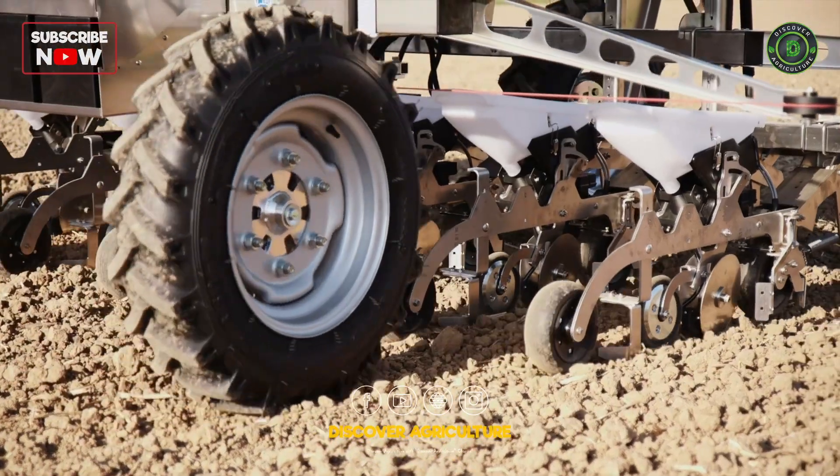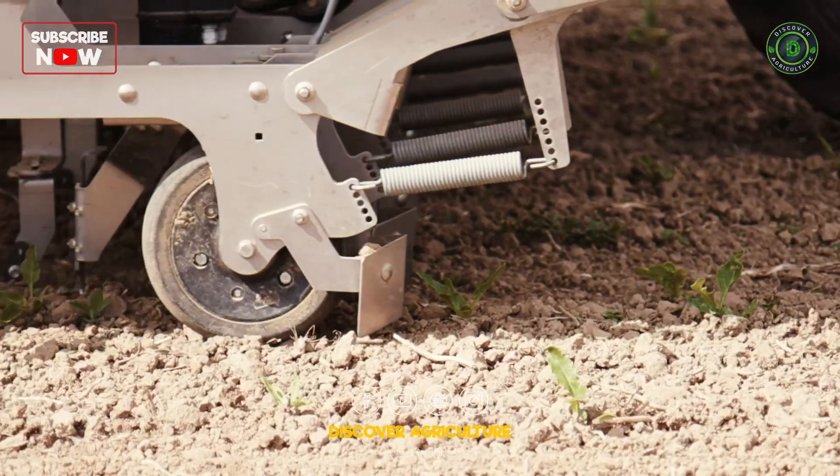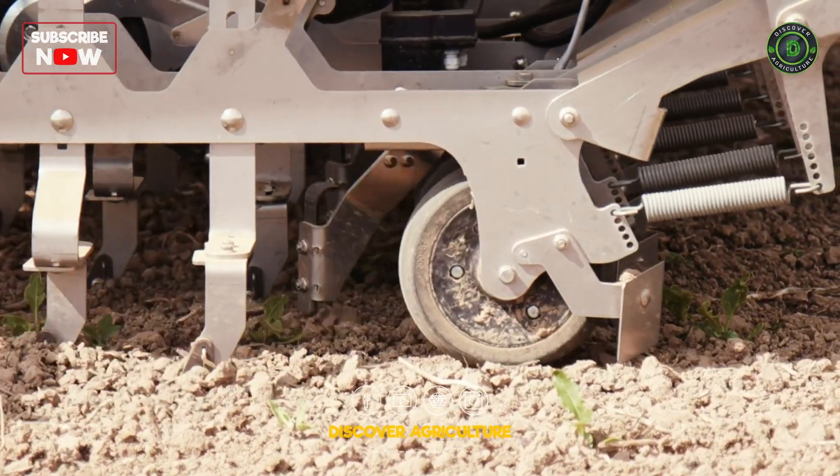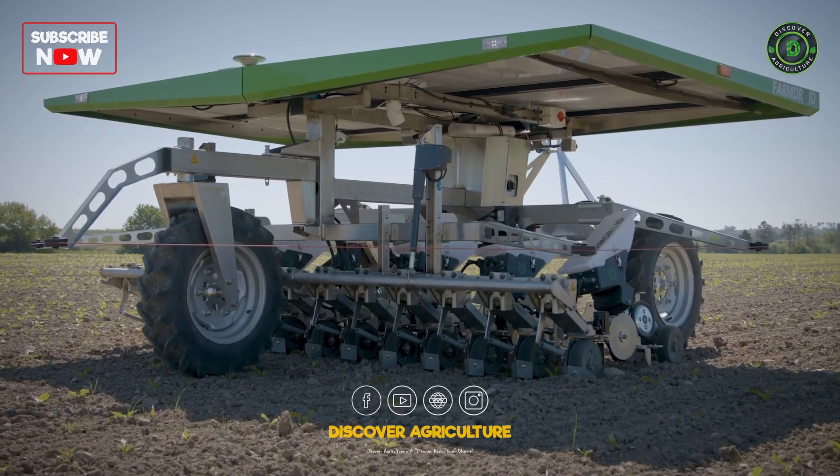The robot uses sensors to detect the presence of weeds and applies a precise amount of herbicide to eliminate them. This technology reduces the need for manual labor and herbicide usage while also improving crop yields.